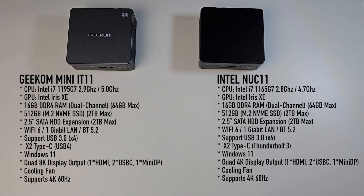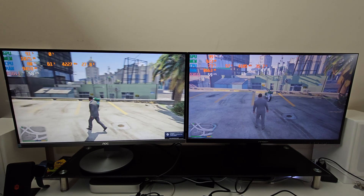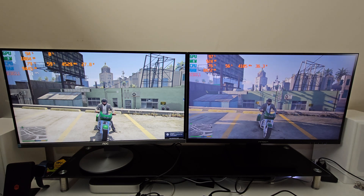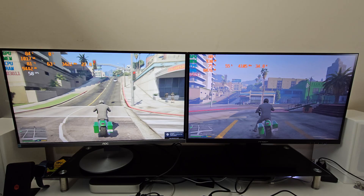Both mini PCs feature Wi-Fi 6, Gigabit LAN, and Bluetooth 5.2, with Windows 11 pre-installed and activated. Both also have a built-in cooling fan. Playing GTA 5 at 1080p with graphics set to very high, both systems achieve very similar frame rates — an average of around 56fps. The TDP goes up to 35 watts on the Intel system while the Geekom sits at around 27 watts.